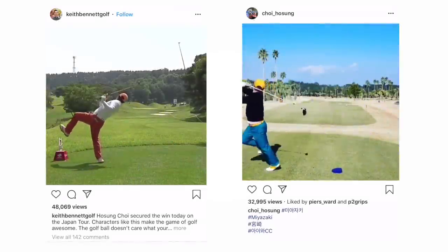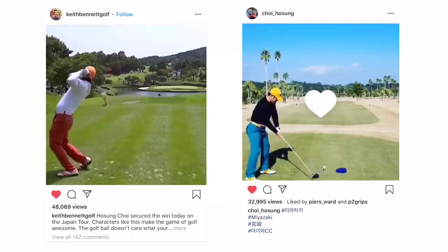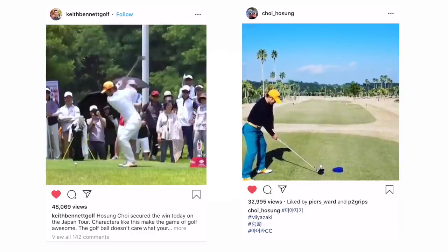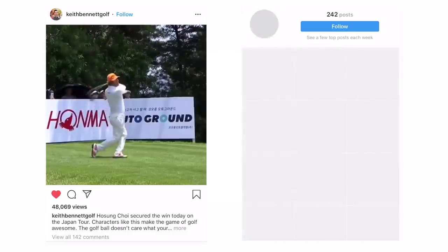That takes us to what's happening on social media in golf, and we're going to talk about just one person today: the Fisherman's Swing himself, Mr. Ho Sung Choi. If you haven't seen this guy swing, it is something to behold — absolutely fantastic. And it's not just his swing; it's his whole approach to golf, because he does this on his putting as well.